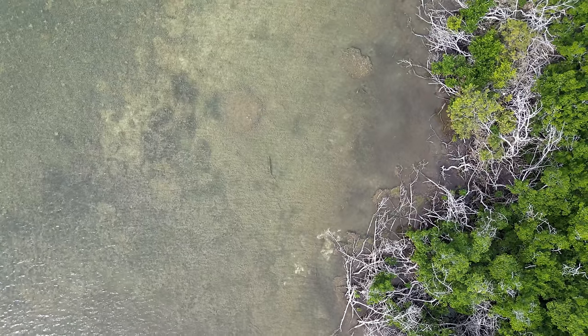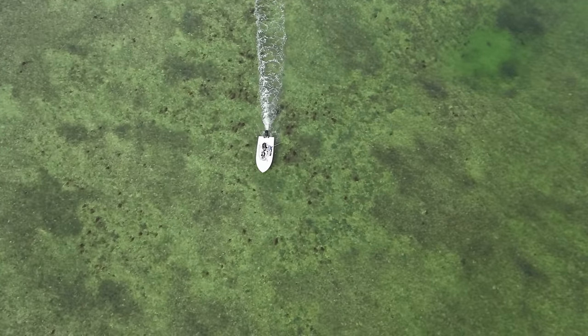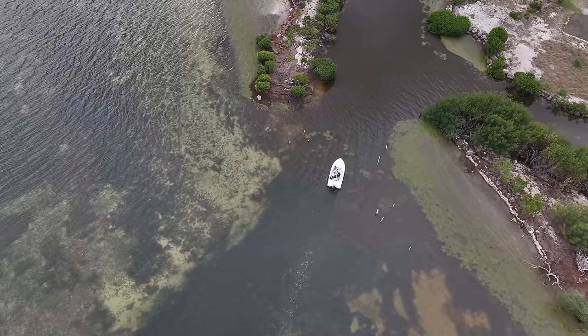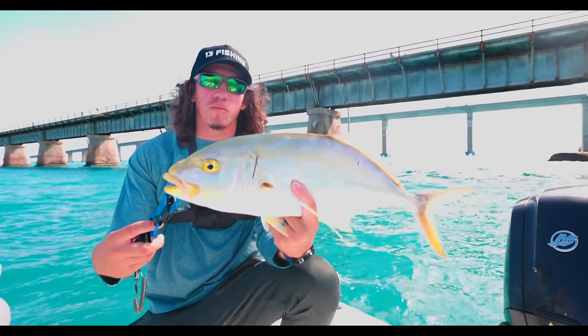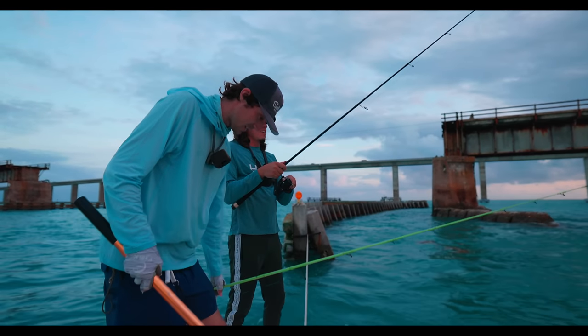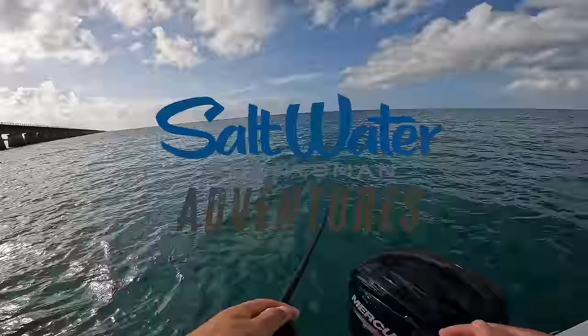There's hundreds of miles of nearly untouched mangroves, hundreds and hundreds of miles of crystal clear flats, tons of docks, tons of reefs, and so much more. With so many species, it's such an incredible place to visit and I was lucky enough to go for three days straight with my buddy Fishaholic, thanks to Saltwater Sportsman, and it lived up to the hype.